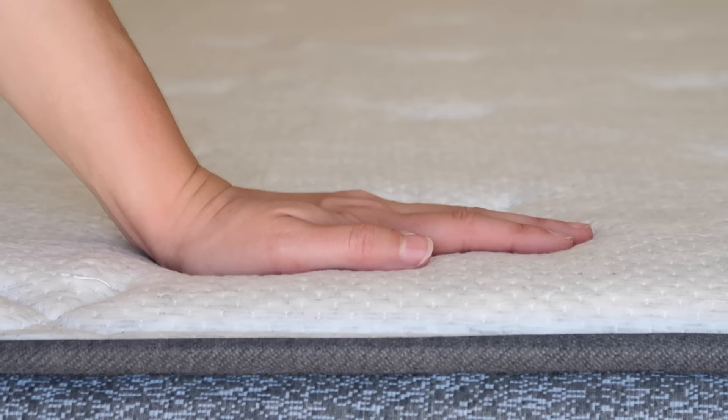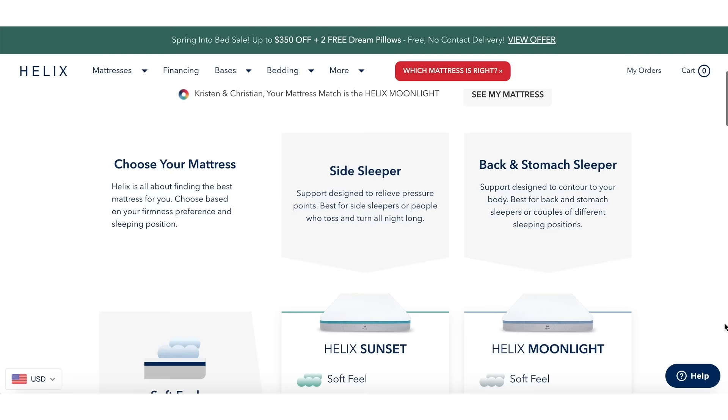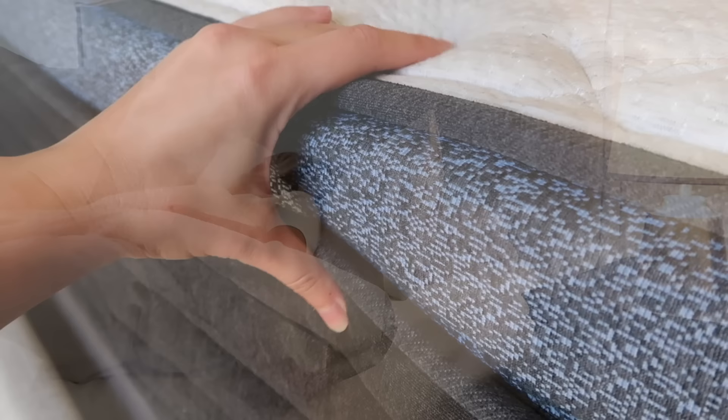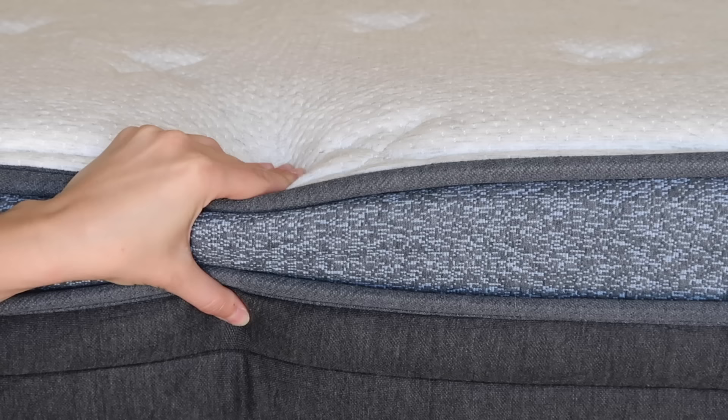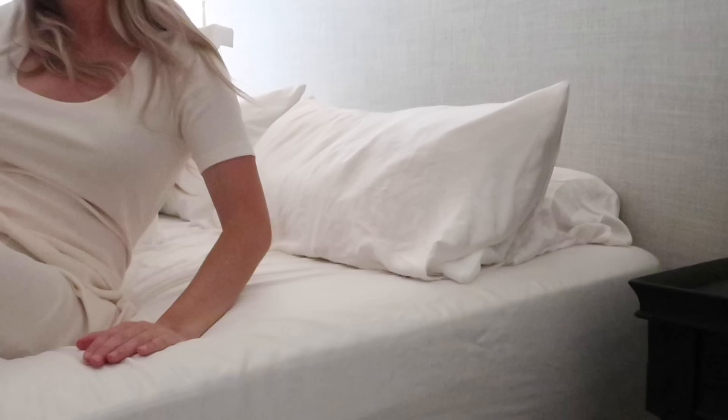I'm a back sleeper, Christian's a stomach sleeper, and we both really love soft mattresses. So after taking the quiz, Helix matched us with the Moonlight Luxe mattress — this is one of their softest mattresses and it's perfect for back sleepers and stomach sleepers. We've been sleeping on our new mattress for a week now and I saw the results the first night. It's supportive, but you still have that really soft upper layer, so it has the comfort I'm looking for and the support that my body really needs.